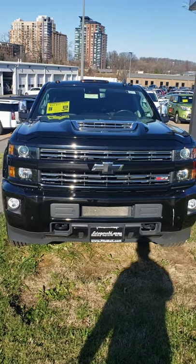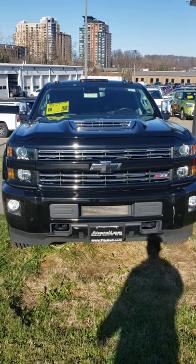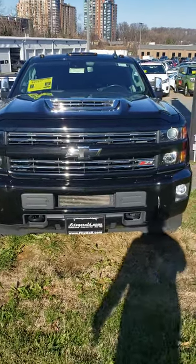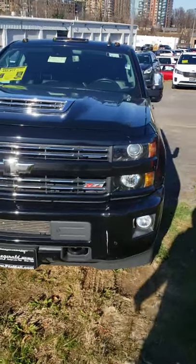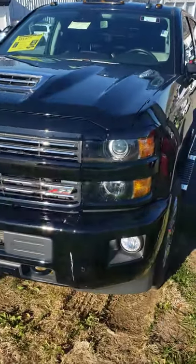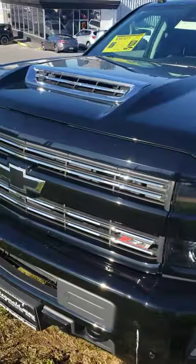Mike here at Fitzgerald Buick GMC in Rockville doing a video walkthrough of this Chevy 2500 2018 diesel truck. Right there was the auto start feature you can find on the key fob — one more click will cut the engine. Great for a chilly day like today where you want to preheat the vehicle before you hop into it.